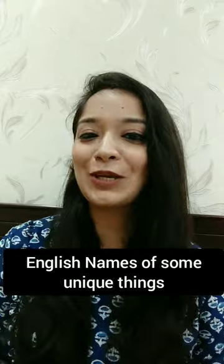Have you ever thought about what you call this dandy in English? What do you call this watch? Today I am going to tell you such unique English names which you never thought about.